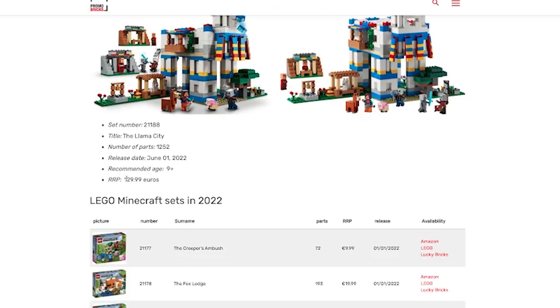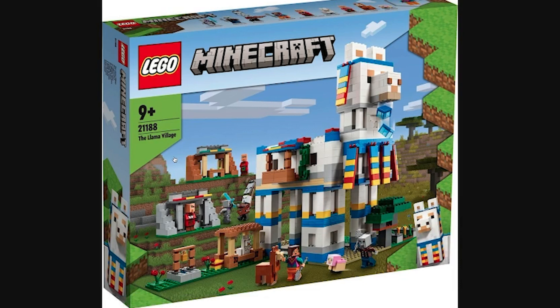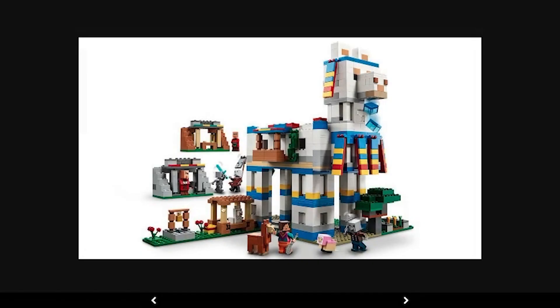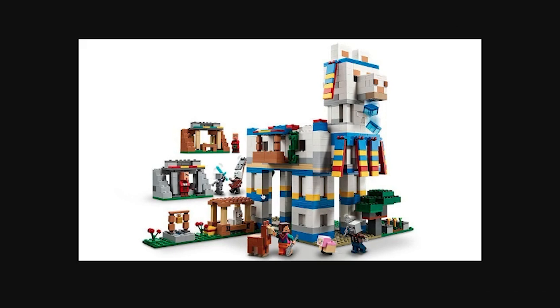Finally, the Llama Town, which is going to be about $130, and this one looks awesome. I wouldn't buy it because I'm not into Minecraft LEGO that much, but there's a lot you're getting: a massive Llama from the Wandering Trader, all these little shops. It doesn't look like it comes with the Wandering Trader, which is kind of disappointing. But you do get a normal Llama, some Illagers, and an Acacia tree. I think it's a really cool build.